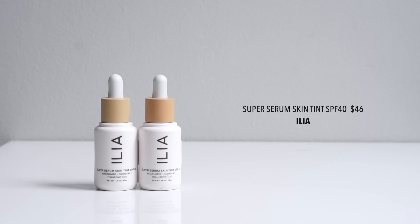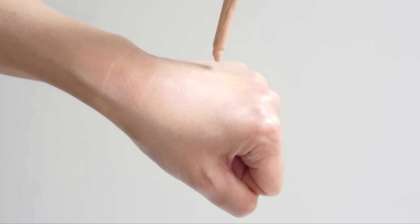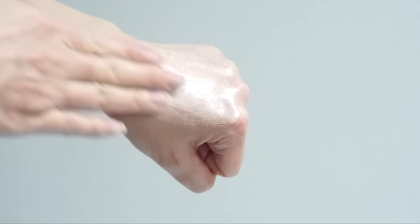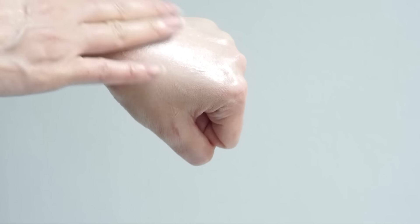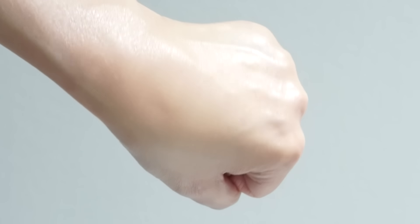I've really been enjoying this ultimate sunscreen hybrid formula from Ilia — their Super Serum Skin Tint SPF 40. It actually reminds me of some of the old-school CC creams, except it's in a watery serum form. This is skincare, sun protection, and makeup all in one, and it's actually really flattering on the skin. It's rare to find makeup using mineral filters — usually it's chemical filters because they're invisible. This is more coverage than I'm used to; I'd say at least medium coverage, but the skin still looks really natural and fresh.